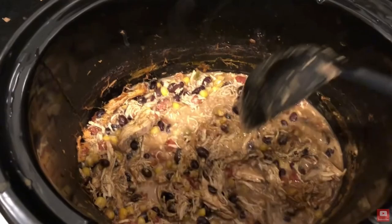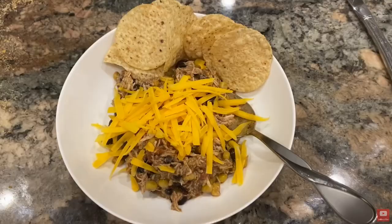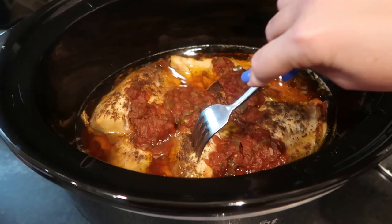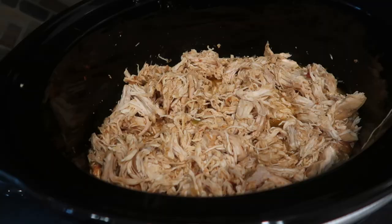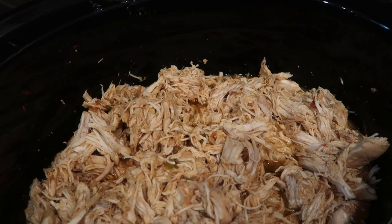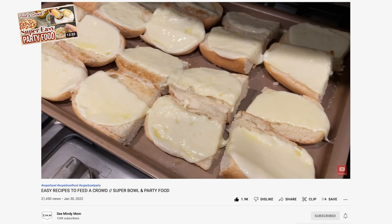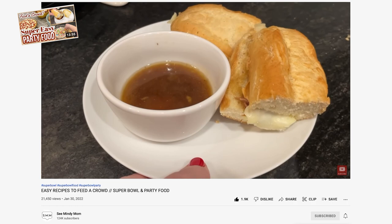While soup and chili isn't usually on the menu very often in the summertime, I do still use my slow cookers to make meat — especially things like shredded chicken, shredded pork, or a chuck roast. Then I'll turn it into salads, wraps, or delicious sandwiches like slow cooker French dip sandwiches, which make a great summer meal paired with some chips and fruit without heating up my kitchen.